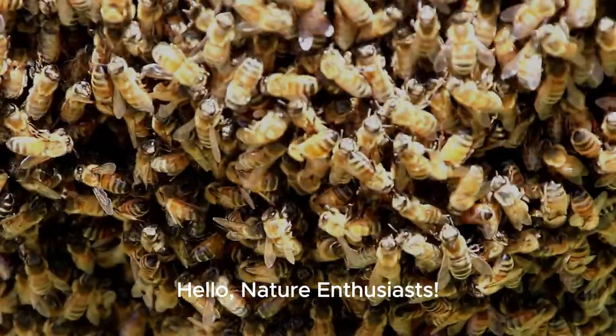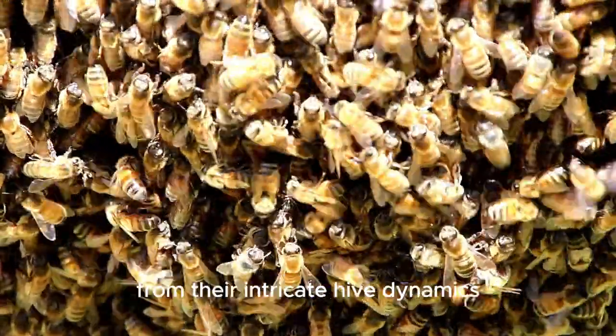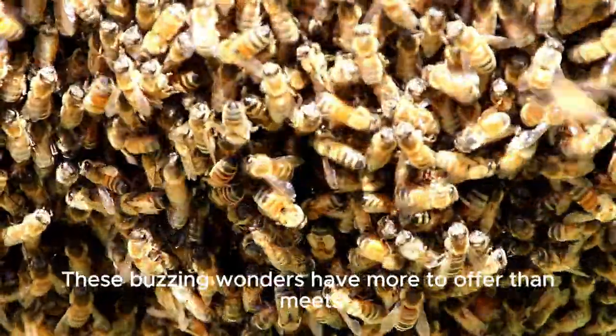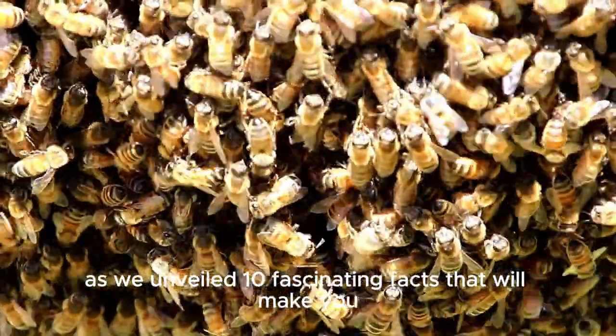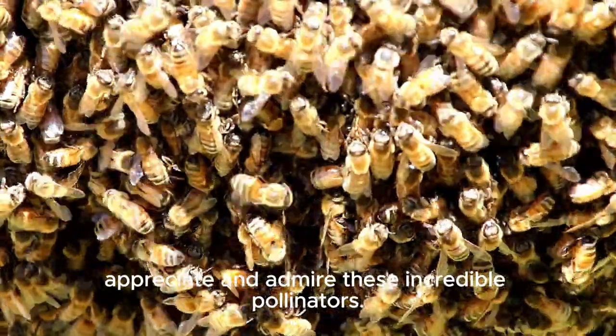Hello, nature enthusiasts. We dive into the enchanting world of honeybees with our latest video. From their intricate hive dynamics to their vital role in pollination, these buzzing wonders have more to offer than meets the eye. Join us on a journey of discovery as we unveil 10 fascinating facts that will make you appreciate and admire these incredible pollinators.